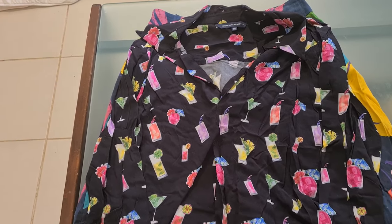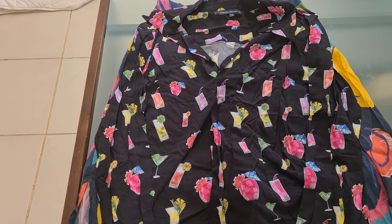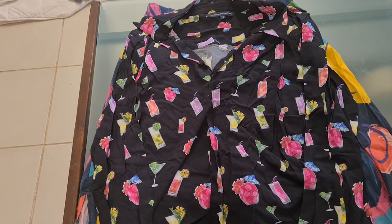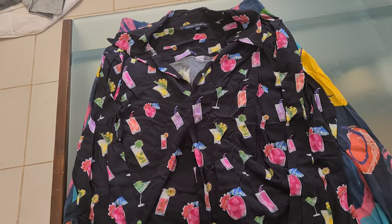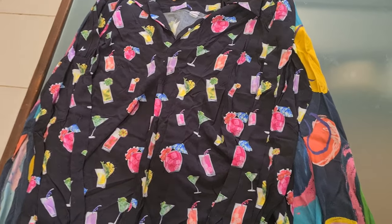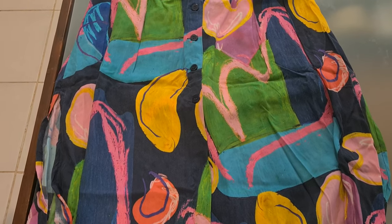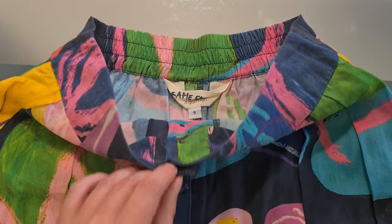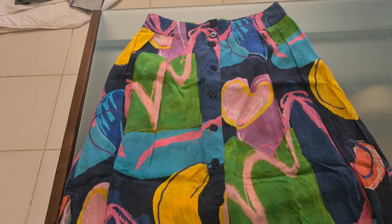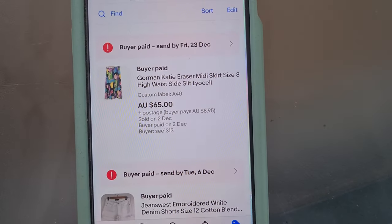This is such a cool top from French Connection. I've had this top sell a couple of times and then get cancelled from unpaid orders. I actually sent it once and it got returned because the sender didn't write their address correctly. Now it has sold again and I hope to never see it again — it went for $10 plus postage. A super funky skirt from Gorman — a little bit of online arbitrage, I think I got it from Depop — it just sat around for way too long and I finally took an offer for $65 plus postage.